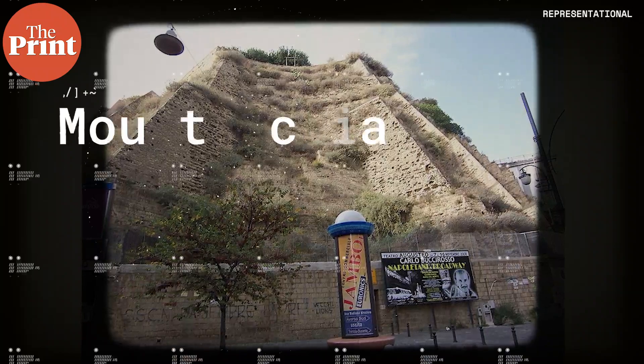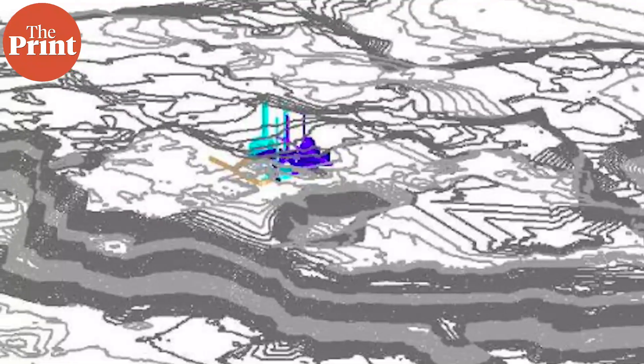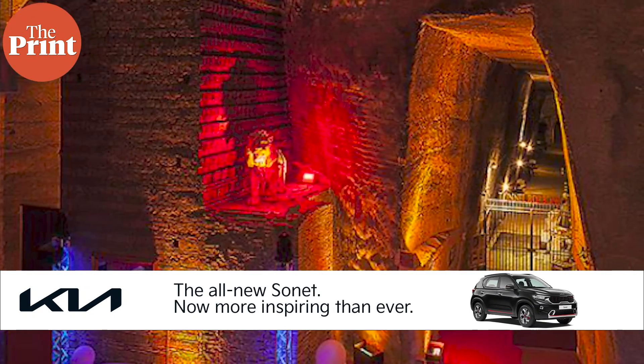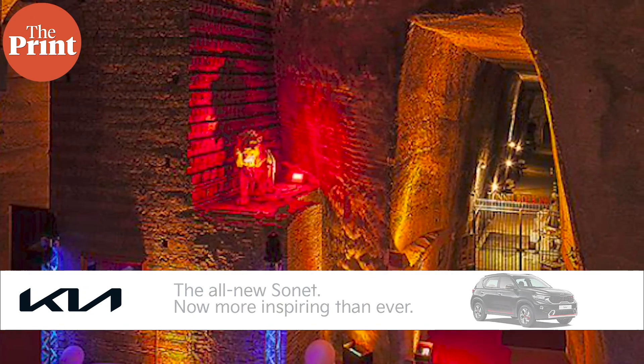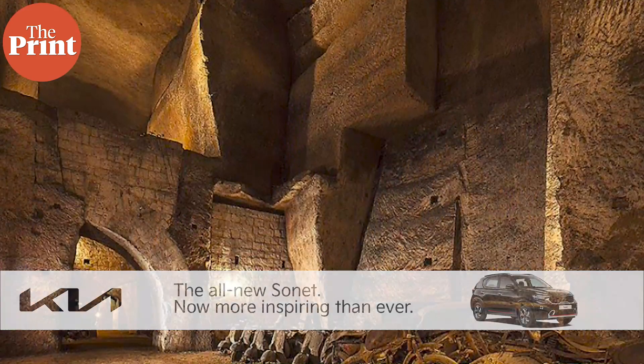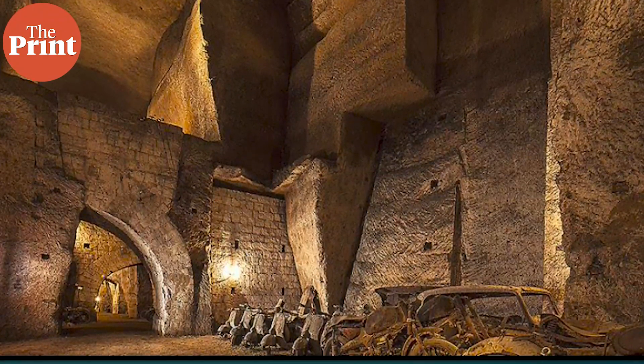In 2019, muography was used to produce underground maps of Mount Echia, which is one of the earliest sites of settlement in Italy. Many hidden underground rooms and chambers were discovered below the archaeologists' feet, which need to be explored — though that has also stalled because of the pandemic. But this technique is now being used to peek inside mountains and volcanoes.